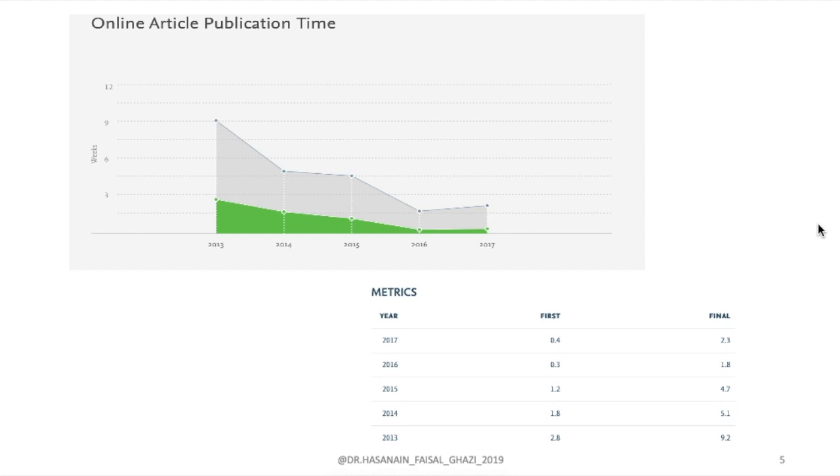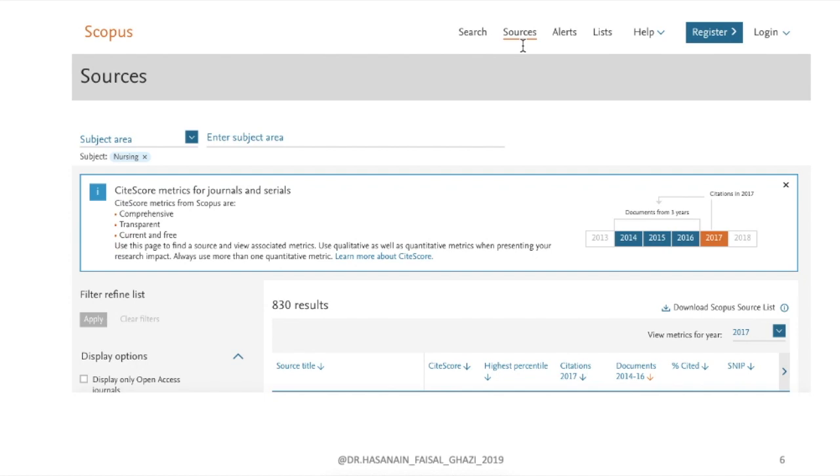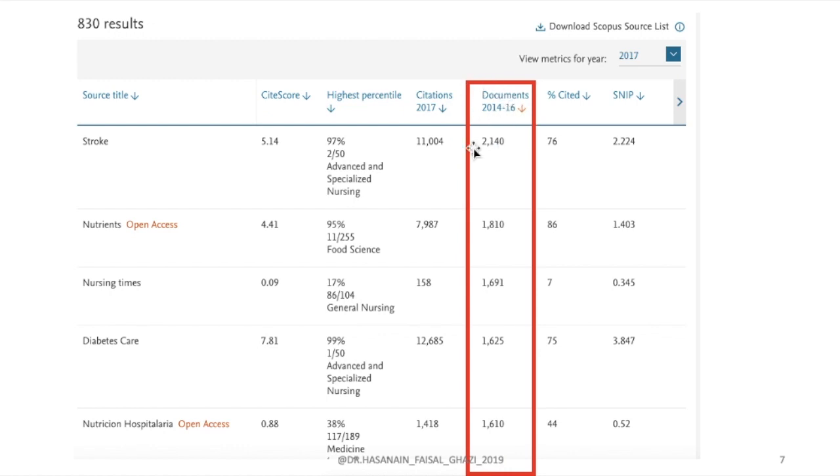You can also go to the Scopus website. For example, if you want to search by subject area — I've put nursing as an example — you can see there are 830 journals in the nursing area. You can sort them by number of documents for the last three years, such as 2014–2016. You can see that Stroke is the highest with 2,140 articles published. A high document count indicates the journal has a large editorial team that can handle manuscripts quickly.